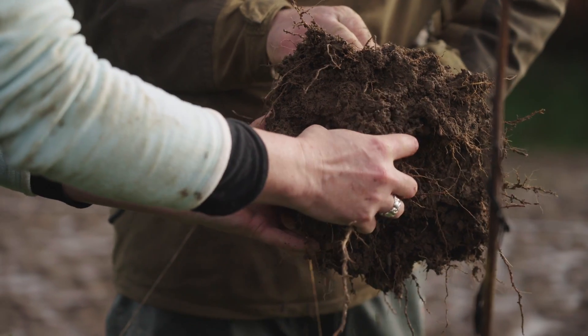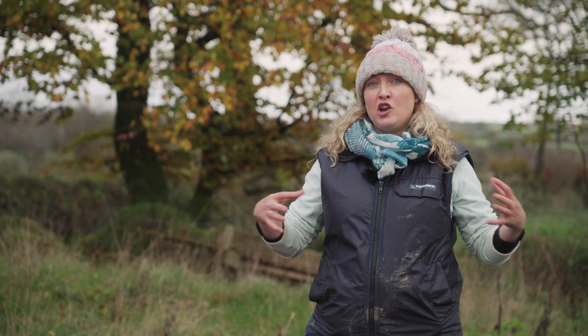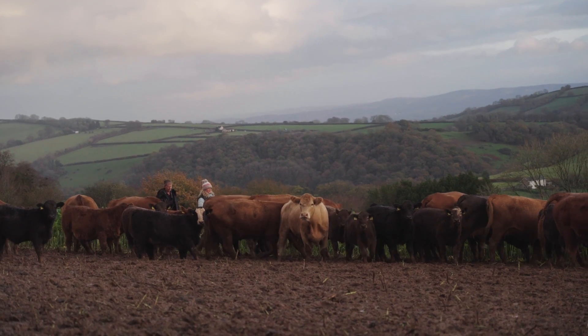Straight away we noticed a reduction in compaction, better aggregation, more nodulation on the legumes — so we're getting a lot more diversity and a lot more of the nutrient cycling going on within the soil.